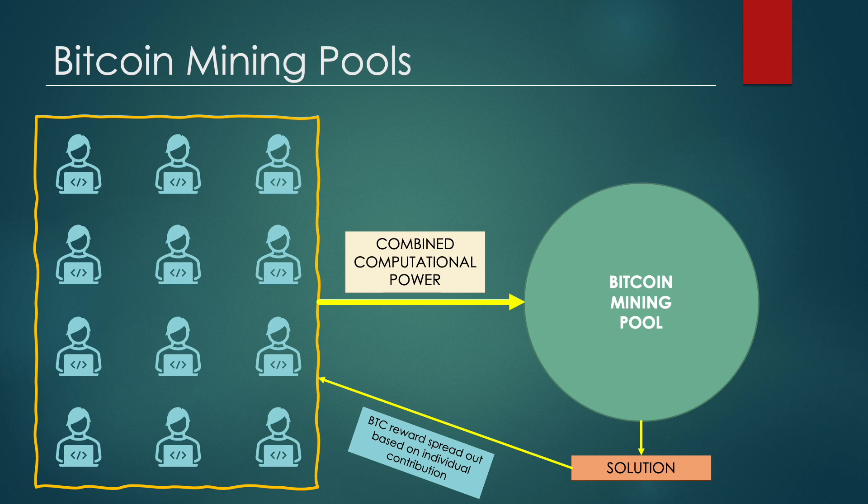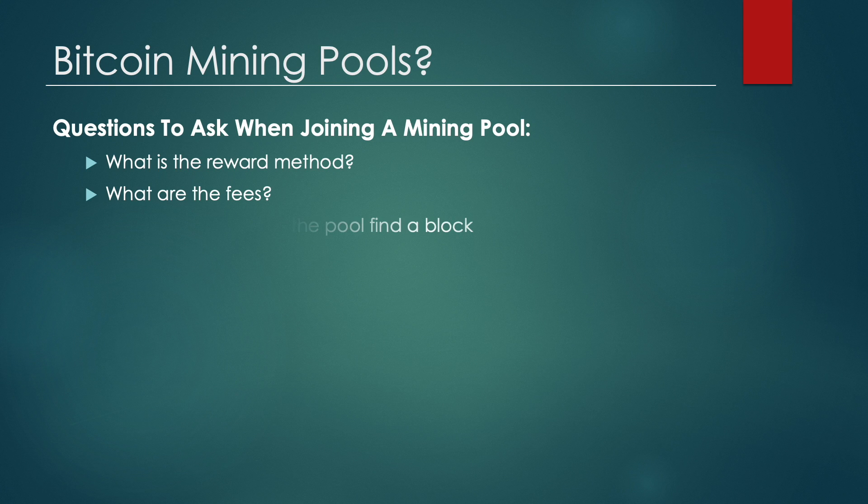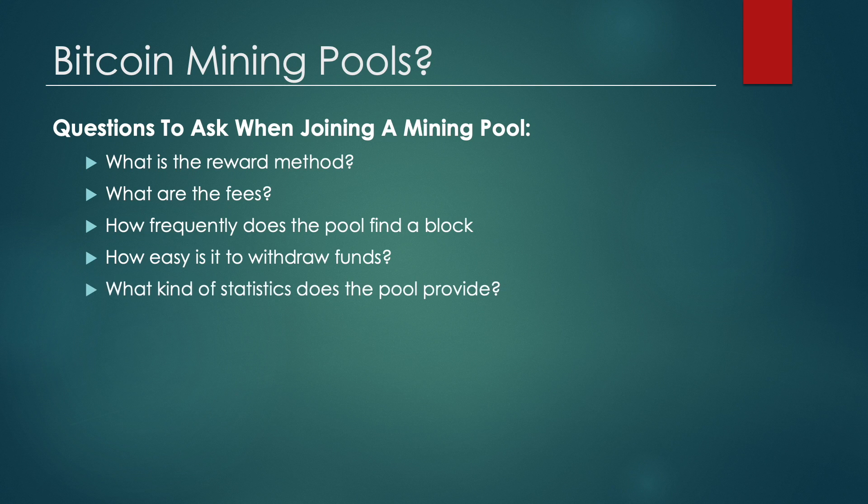This offers small miners the chance of making a profit in an increasingly competitive space. If you're interested in joining a mining pool, be sure to ask the following questions: What is the reward method? What are the fees for mining and withdrawing Bitcoin? How frequently does the pool find a block? How easy is it to withdraw funds? What kind of statistics does the pool provide? And is the pool stable? If you're happy with your answers, you may go ahead and venture into Bitcoin mining using these pools.